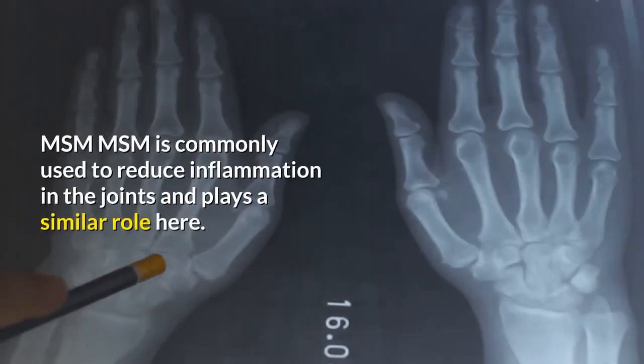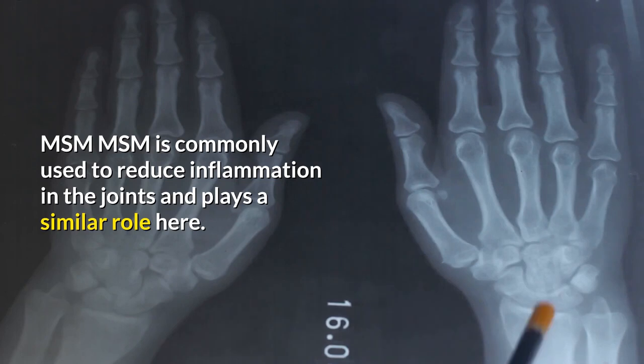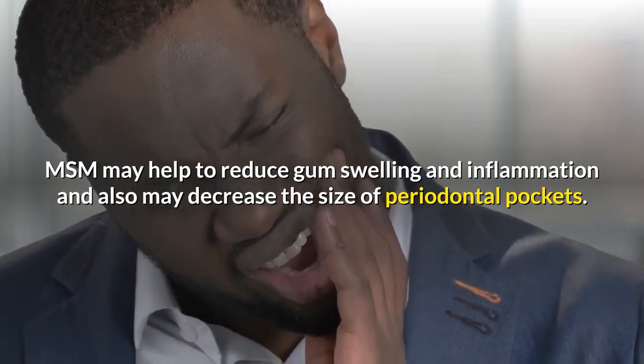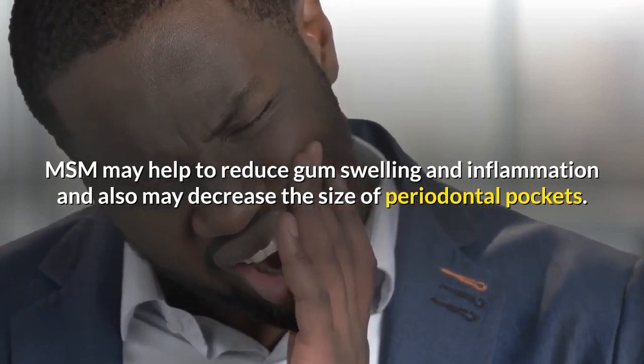MSM. MSM is commonly used to reduce inflammation in the joints and plays a similar role here. MSM may help to reduce gum swelling and inflammation, and also may decrease the size of periodontal pockets.